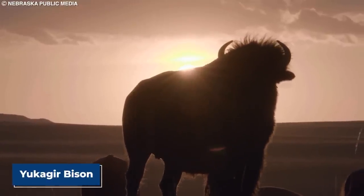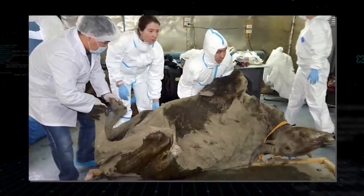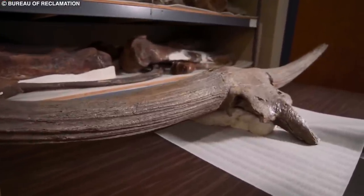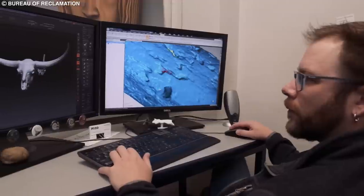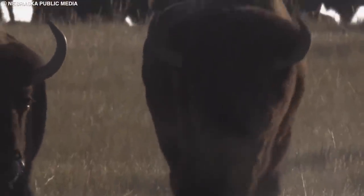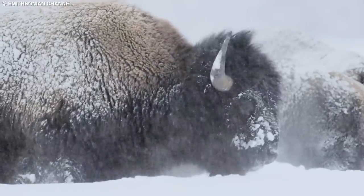This specimen, dubbed the Yukagir bison, was a mummified adult male with its fur, skin, and internal organs remarkably well-preserved. Its age is estimated to be around 9,000 years old, making it one of the most ancient and well-preserved bison specimens ever discovered. Analysis of its stomach contents revealed that the bison primarily fed on grasses, sedges, and other plants. Researchers also found evidence of parasites in the bison's liver and intestines, suggesting that even these large, powerful animals were not immune to the challenges of their harsh environment.